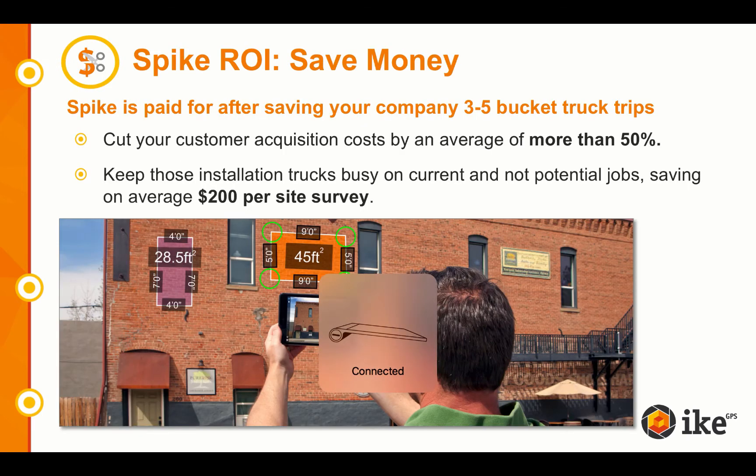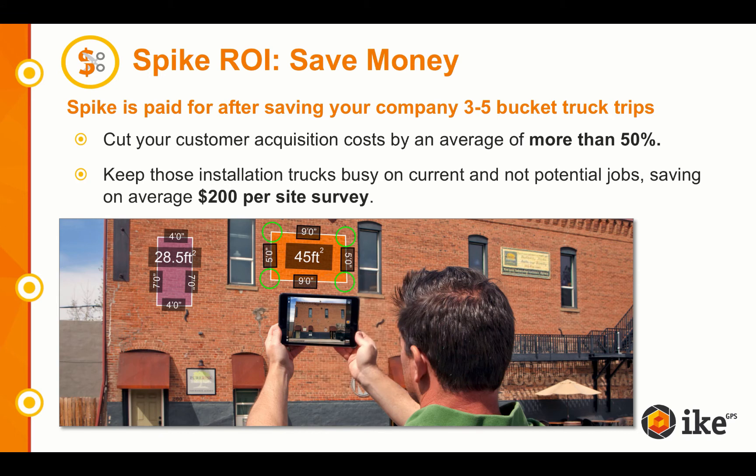Let's talk about Spike's return on investment. The first ROI category is money savings. If the average bucket truck trip costs around $200, then Spike pays for itself in what your company would spend on 3 to 5 bucket trucks.